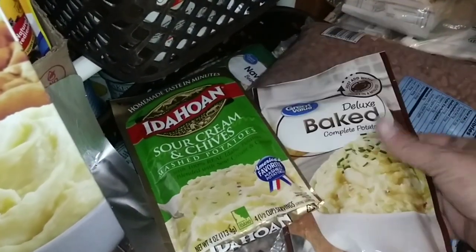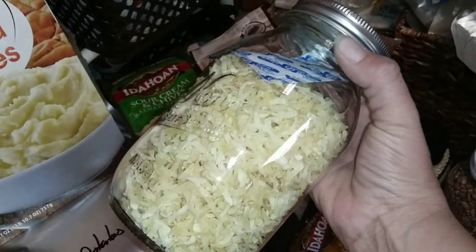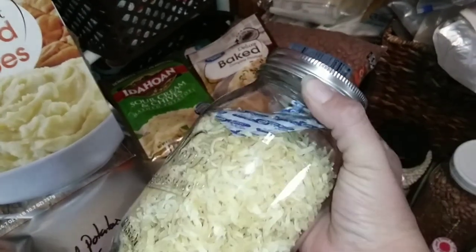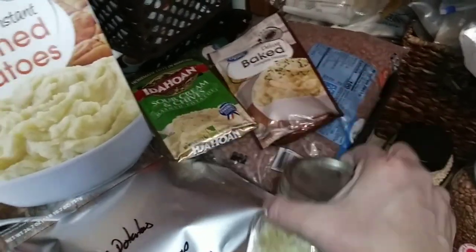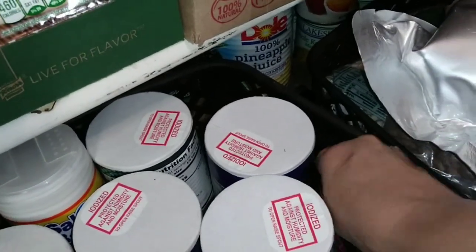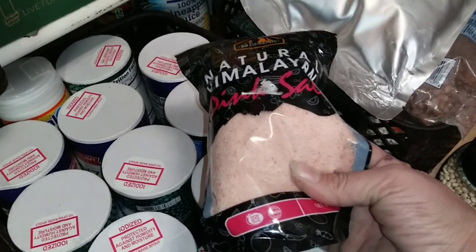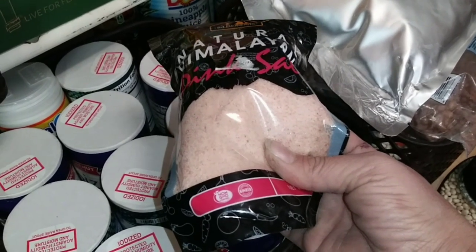Another kind of potato I like to keep on hand are these instant hash browns. Get them in a container with an oxygen absorber and they will last a really, really long time. If you need instructions, just write it on your lid. I've got to talk about salt — it's something you really should stock up on. The average person needs roughly five pounds of salt a year, so make sure you get a variety of types. This pink Himalayan salt was purchased at the dollar store for one dollar. Do the math for your family members — one trip could stock you up for a year's worth of salt.